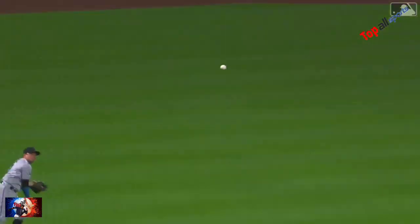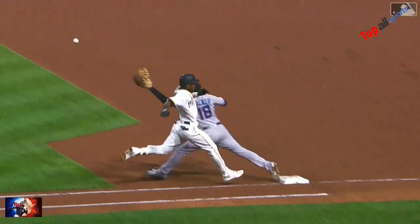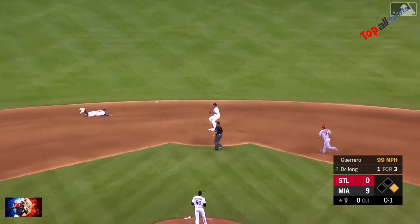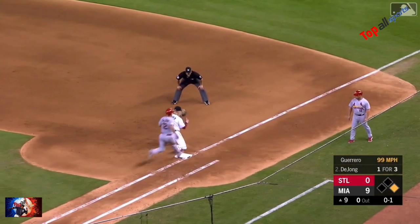Against the starter, seventh inning or later — backhanded by Rojas, plants, throws, Walker stretches, got him. What a play on both ends.